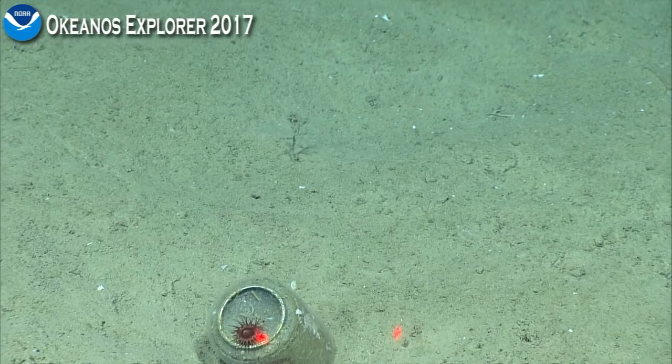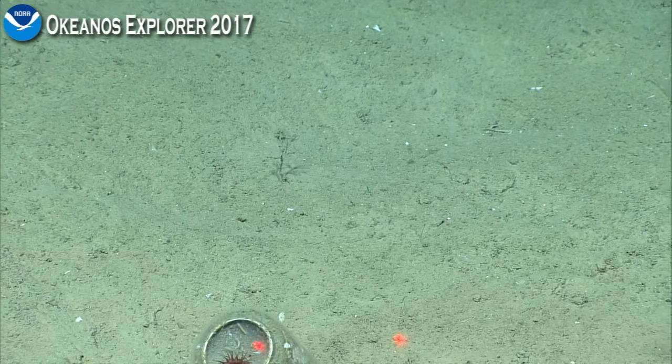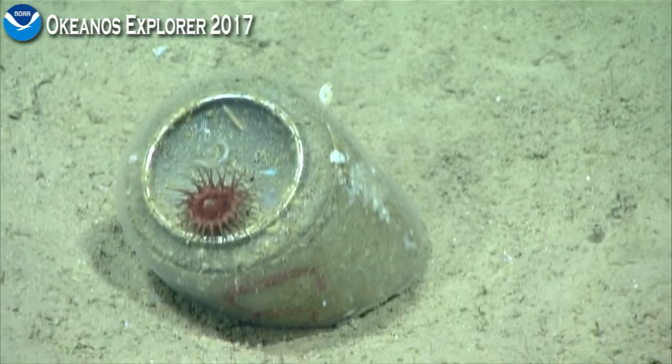If you flip over to camera 2 right now, you can get a really great view from Sirius of those ringed burrows. There's a couple of them next to each other.